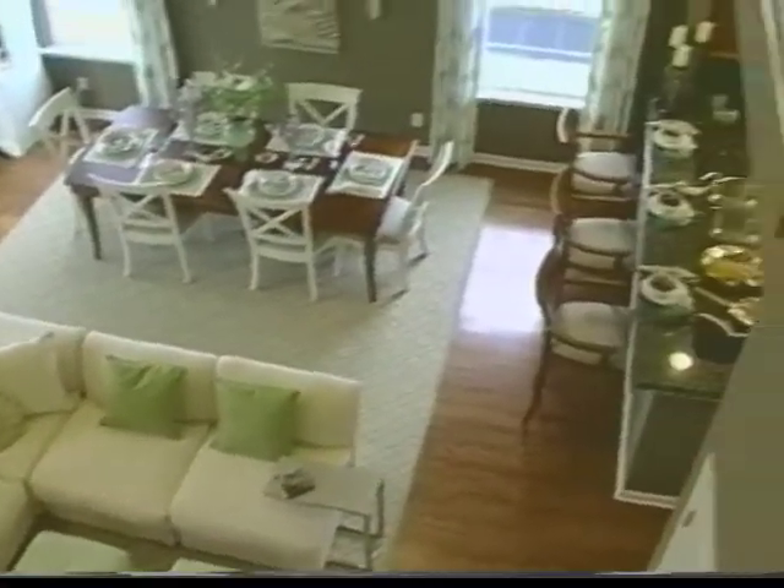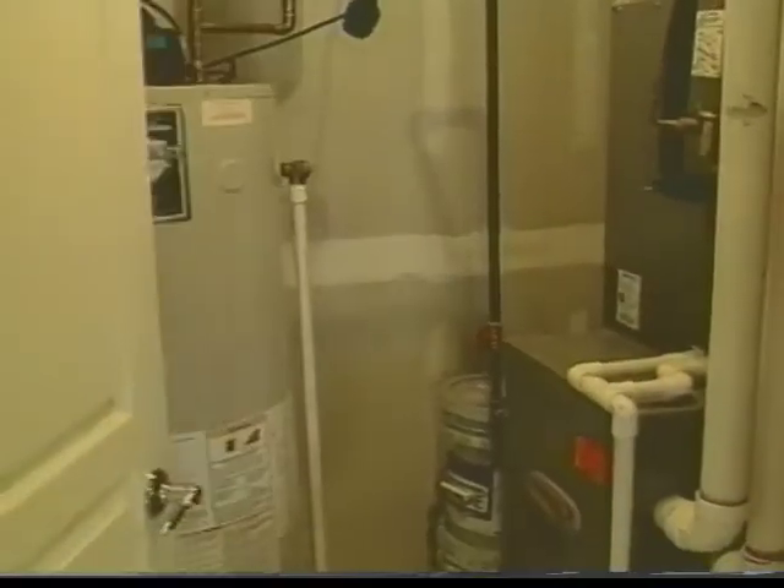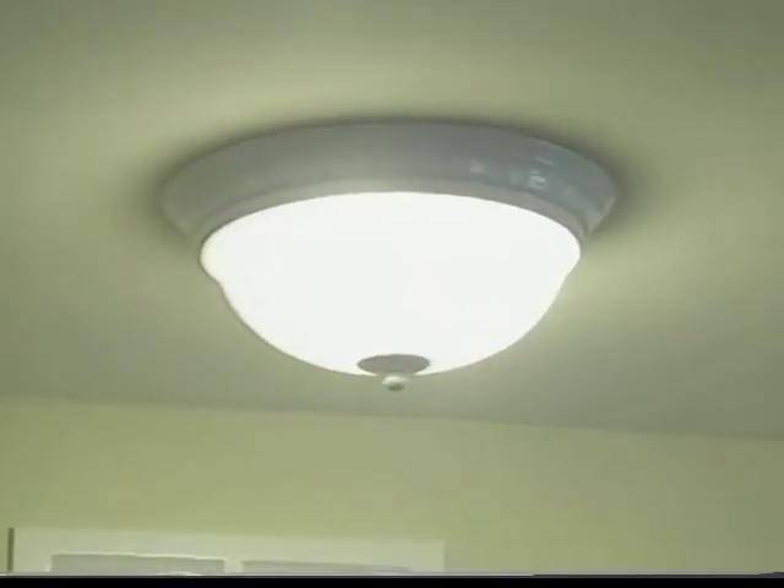According to officials, Energy Star homes like this one are 30% more energy efficient than conventional homes because they have more efficient heating systems, lighting, insulation, and appliances.